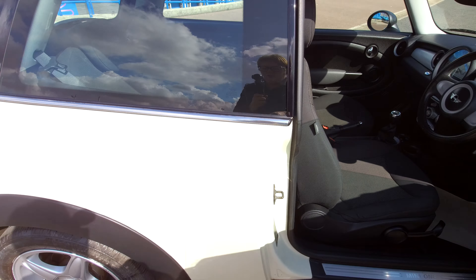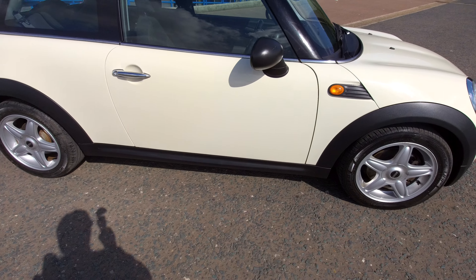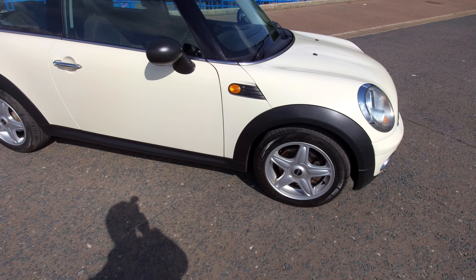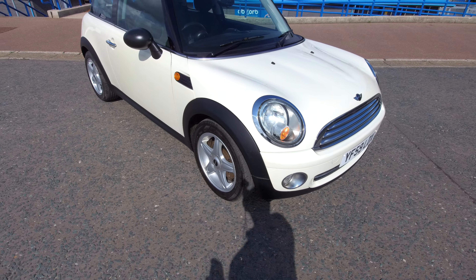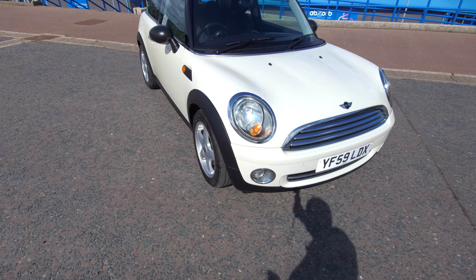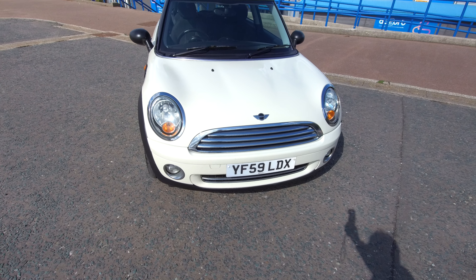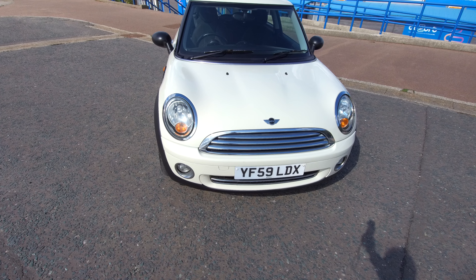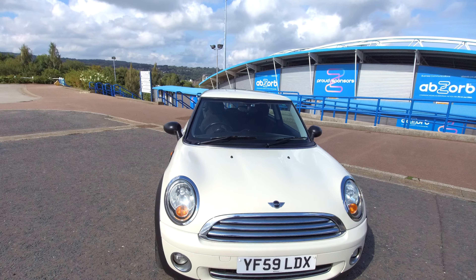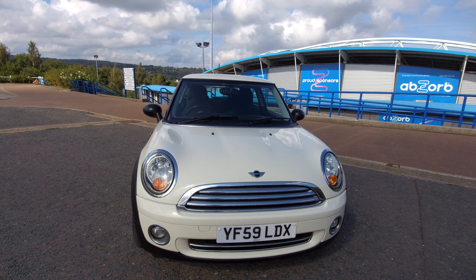So that concludes the video on this Mini One 1.4 in Pepper White. If you'd like any more information on this car, or any of the vehicles we have in stock at Joan West Car Sales in Huddersfield, then please do not hesitate to give us a call on 07806 694 099. Thank you for watching.